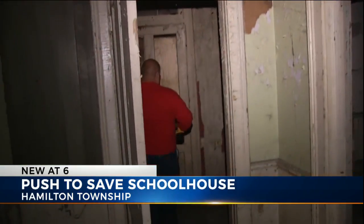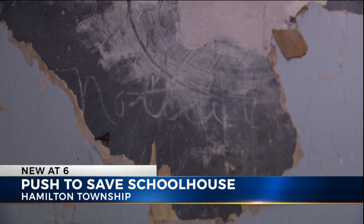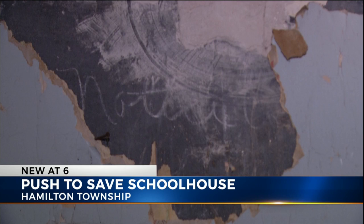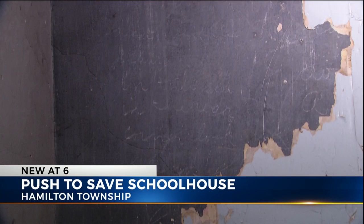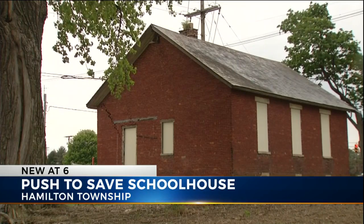Now they need volunteers to sit on building, fundraising, and historical committees. We're hoping that a lot of the elders get involved in collecting the history, because we want to store the history of our community in this structure when we've rebuilt it.